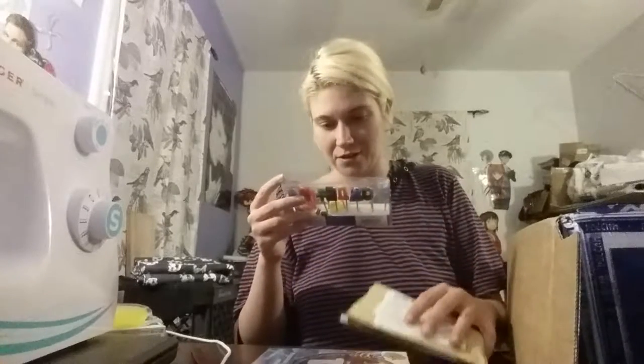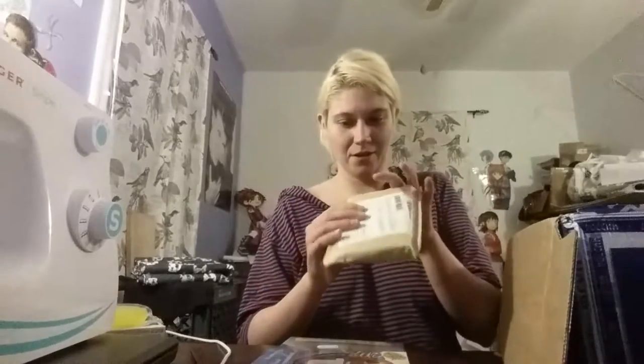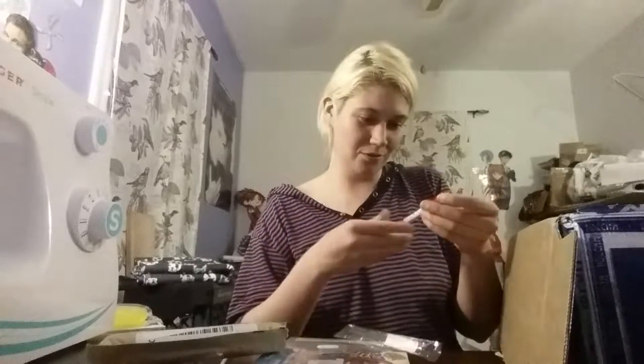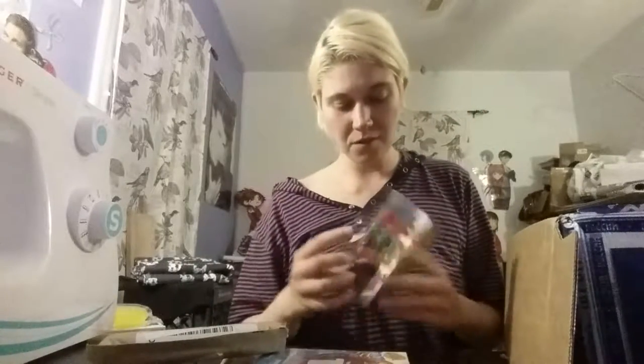This is pretty awesome actually, thank you. And a pen — a Matryoshka pen! It's so cute! From Russia, with love. Russia! So cute! Thank you! These are great, I'm going to use them.